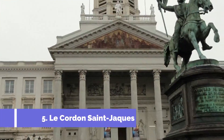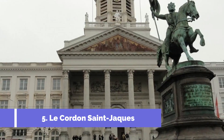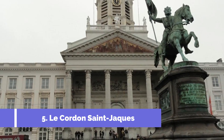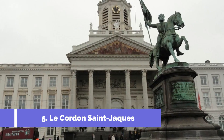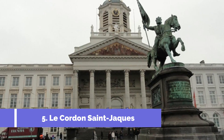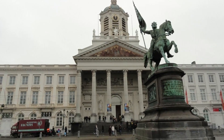Number 5: Le Cordon Saint-Jacques. Located in the beautiful town of Camine in Belgium, Le Cordon Saint-Jacques is one of the top attractions in the area. This historic site holds great significance due to its connection to the renowned Jacobean pilgrimage route, also known as the Camino de Santiago.